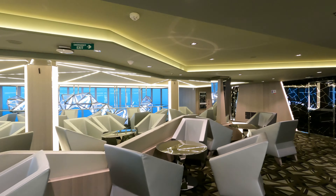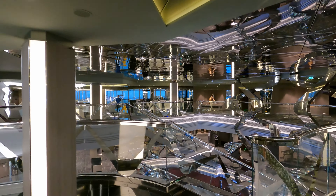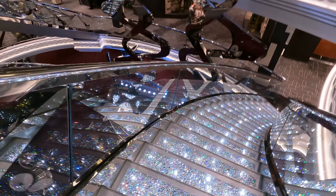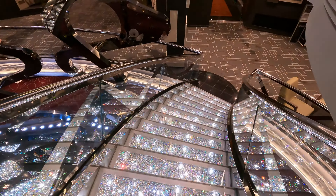Now we're back where the Champagne Bar is — that's kind of where I started walking and we did a whole loop. Let's head down. I want to show you this nice staircase as we go down — look how beautiful, sparkling. Let's head down to deck 6 and check it out.